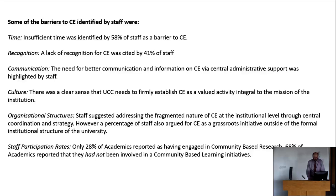Surprisingly, only 28% of academics reported having engaged in community-based research, and 68% of academics reported they'd never been involved in a community-based learning initiative. Clearly there's a lot of room to grow, but there are quite dedicated people already involved in community-based research.